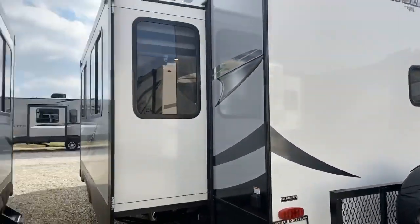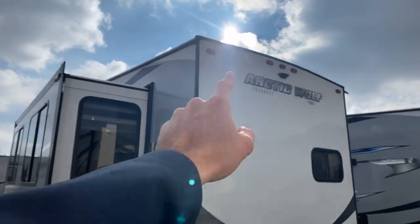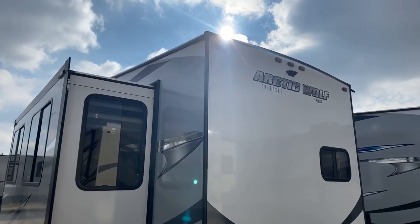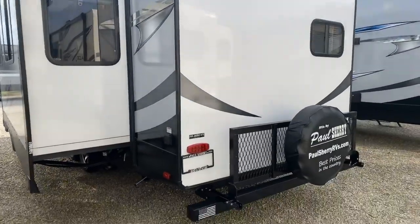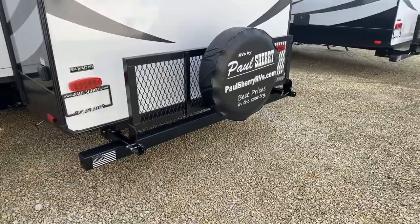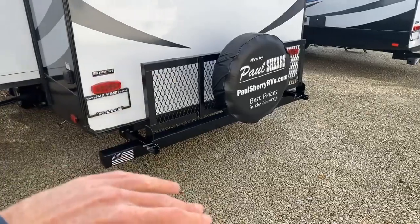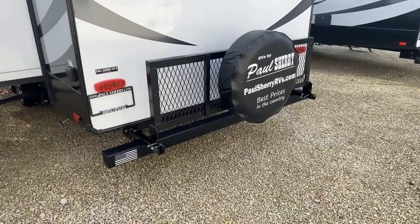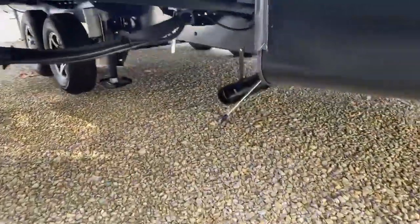Coming around to the rear of the fifth wheel, I always like to point out the roof lines on these Arctic Wolfs — has a nice rounded roof line, which is really preferred. Never want to buy a flat roof RV. Also, this one is equipped with the travel rack on the back. That's going to be your spare tire holder, but it also folds down and you can put bicycles, a portable generator, or totes of all kinds of different stuff on there.